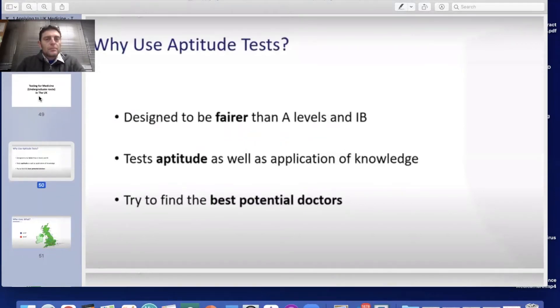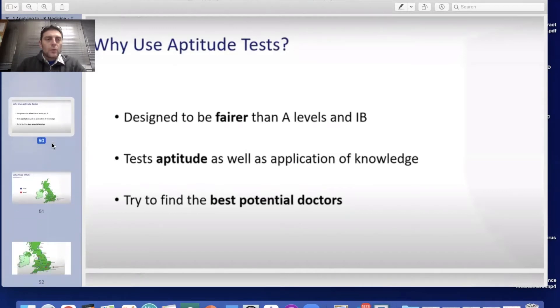Aptitude tests are designed to be fairer than doing your APs, A-levels, or IBs, because there are questions about the validity of how well results have been given out during COVID times — whether the algorithm puts doubt on how well they represent students' abilities. So more emphasis may be placed on aptitude tests for this academic year and the next. It's a test that everybody does, scores can be compared directly, and it tests both aptitude and application of knowledge.